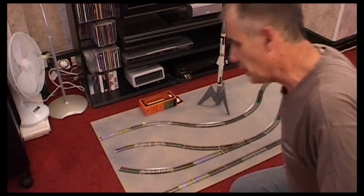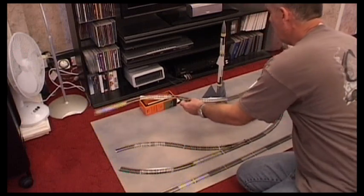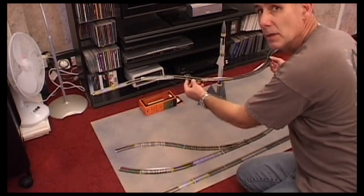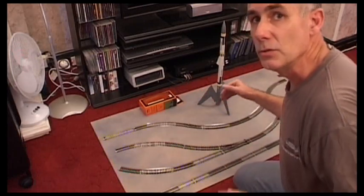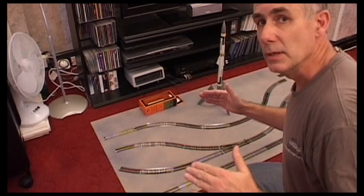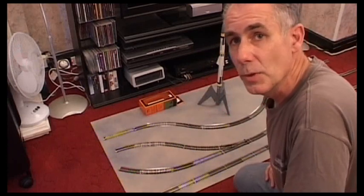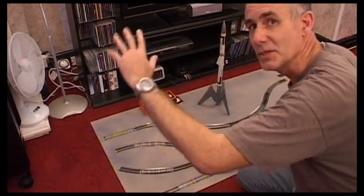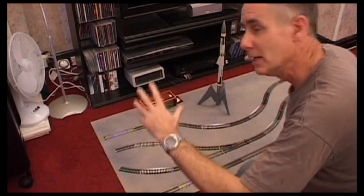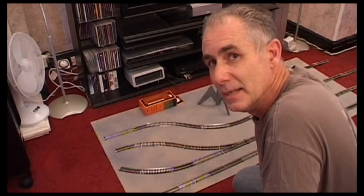I'm also going to replicate this track and have it higher up — about that level — on stilts. And the idea is that these trains running on those tracks operate on the rocket: fuel it up, do whatever they need to do. So you will look at the layout through the front section, a bit like a television set. You'll be looking into a box and you'll see the rocket sitting there and these trains going up and down. That's the plan.